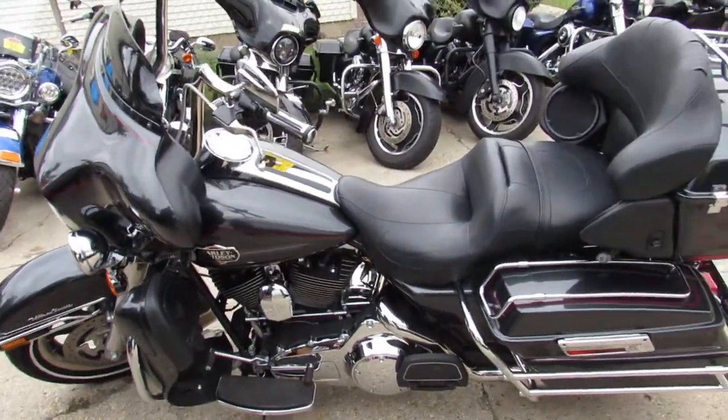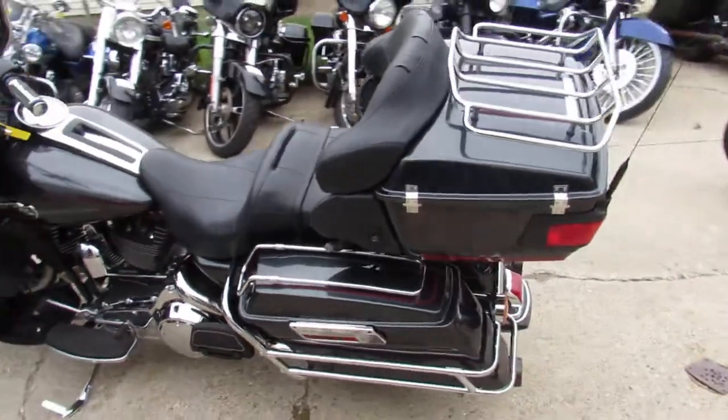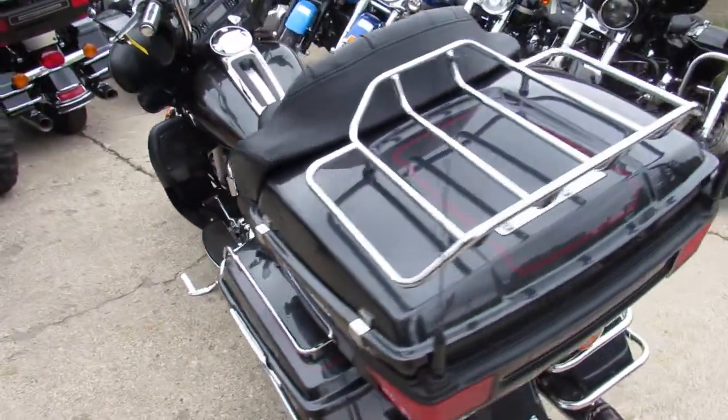We've got guaranteed financing, we've got leasing programs. Give us a call today and you can ride today at ApprovalPowerSports.com.